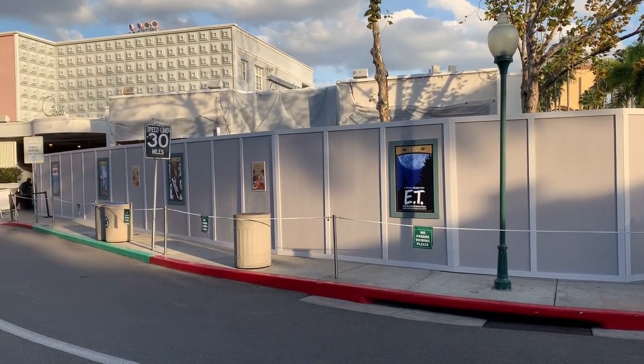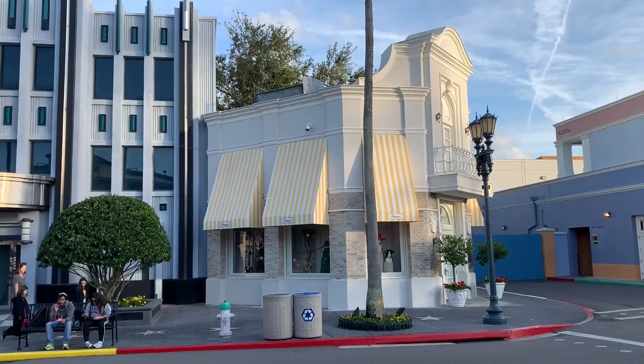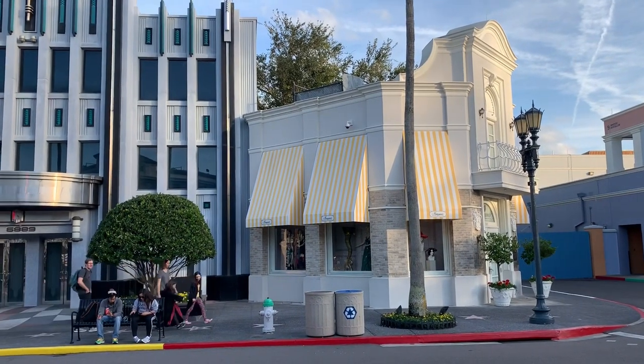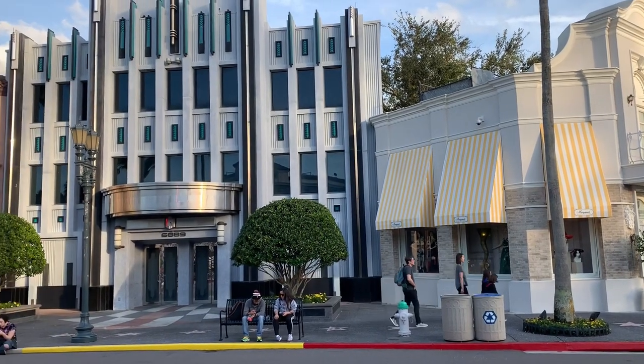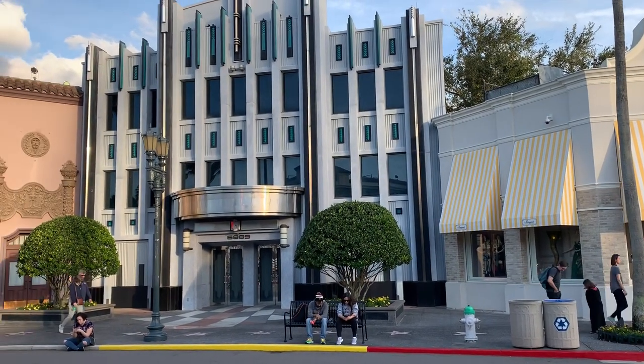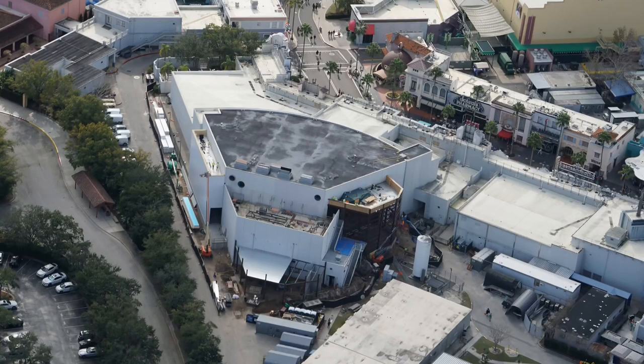This brings us to the next major attraction coming to the Studio Park. This attraction will replace Terminator 2 and is rumored to be based off of the Bourne movie series. As we can see from this aerial from Bio Reconstruct, expansion has taken place to the building to make way for the new attraction.